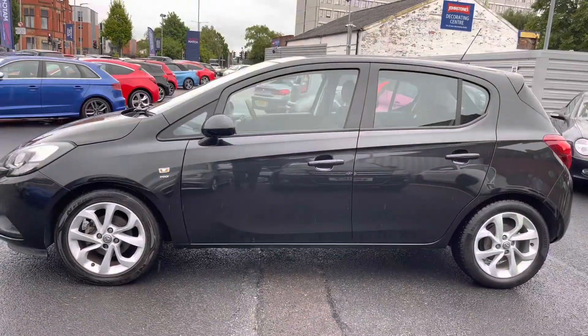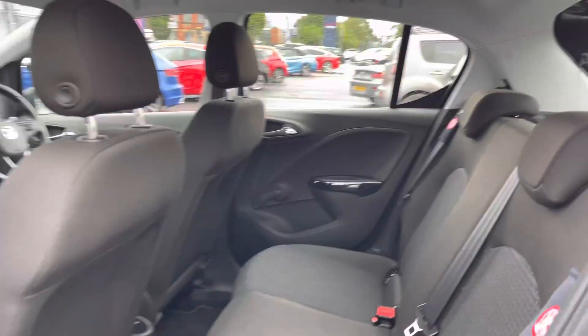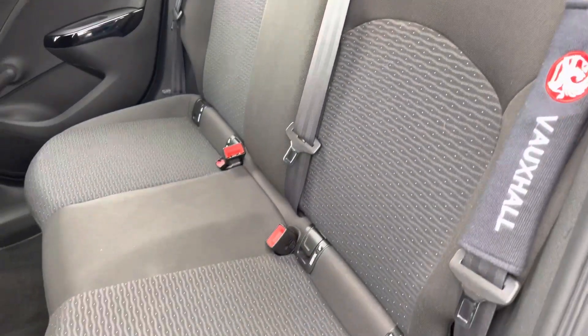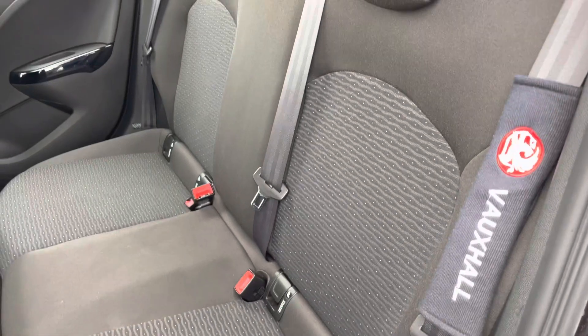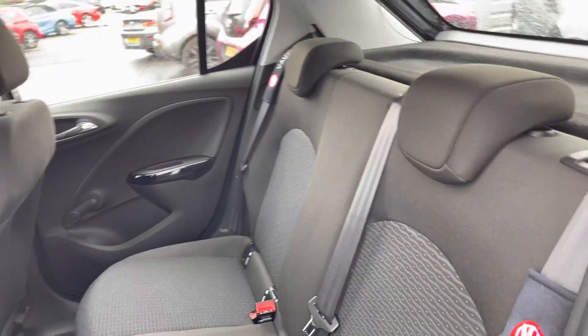Let's go ahead and take a look inside at the rear of the vehicle. You do have a very nice cloth interior with a nice two-tone effect and a pattern in the centre of the seats. You have Isofix points on the outer seats so you can easily fit a child seat into the vehicle and be sure it's safely secured for peace of mind. Overall, you do have a very nice amount of space here for rear passengers to travel comfortably.